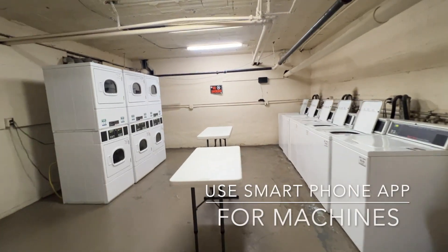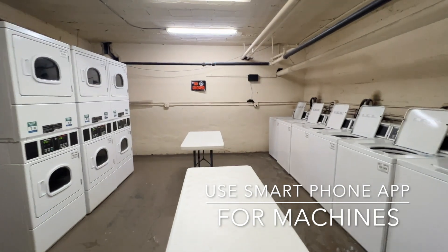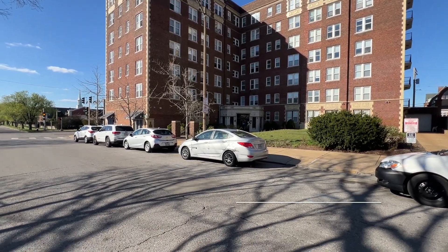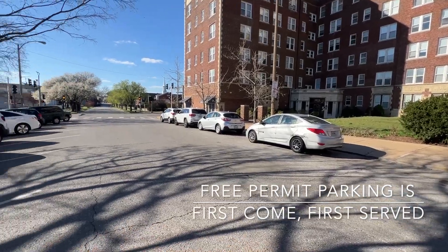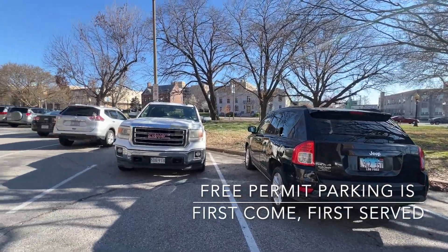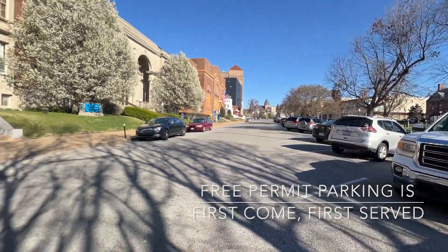In the basement, you'll find a laundry room with six washers and six dryers. Free permit parking is available first come first served in these spots in front of the building and in all of these slanted spots alongside the pocket park across the street.